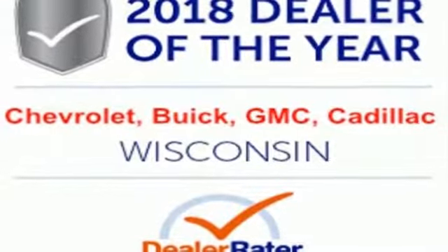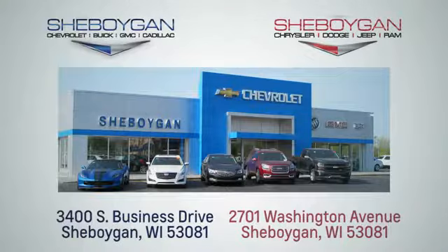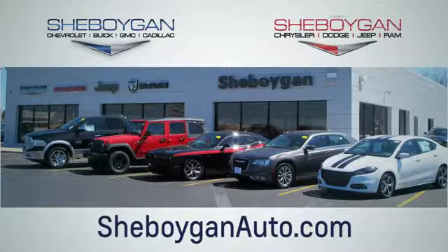Driving is believing. Test drive it today. Choose Sheboygan Auto. We are conveniently located at 3400 South Business Drive, or at 2701 Washington Avenue in Sheboygan, Wisconsin. Sheboyganautos.com.